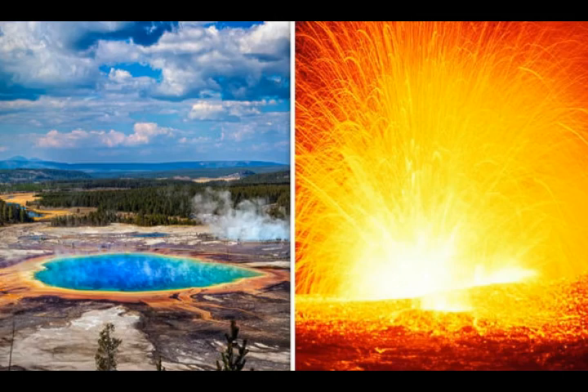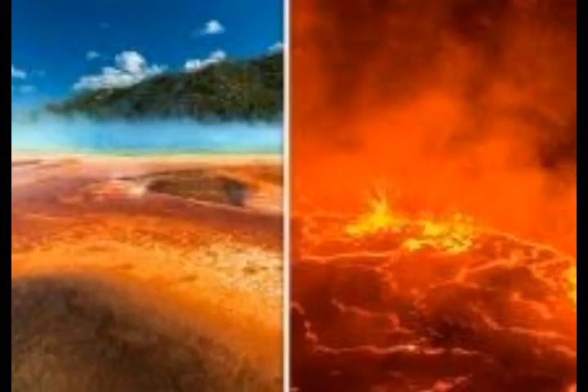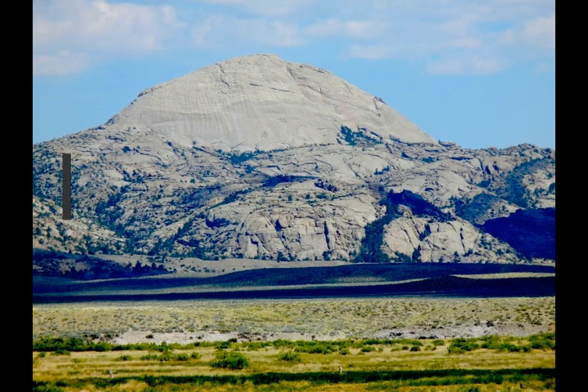Studies of the products of supervolcanoes and their possible batholith counterparts at depth are a vibrant, controversial area of research, said Brad Singer, professor at the Department of Geoscience at the University of Wisconsin-Madison. He says the research by Frost and her colleagues at Wyoming University offers a novel perspective gleaned from the ancient Wyoming batholith, suggesting that it is the frozen portion of a vast magma system that could have fed supervolcanoes like those which erupted in northern Chile and southern Bolivia during the last 10 million years.